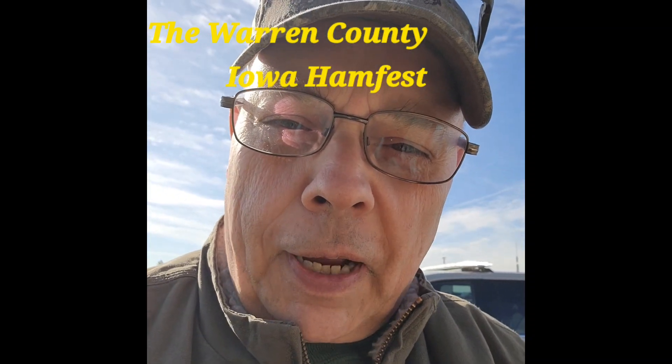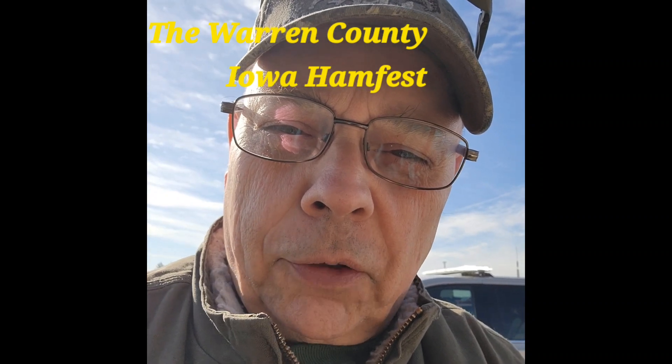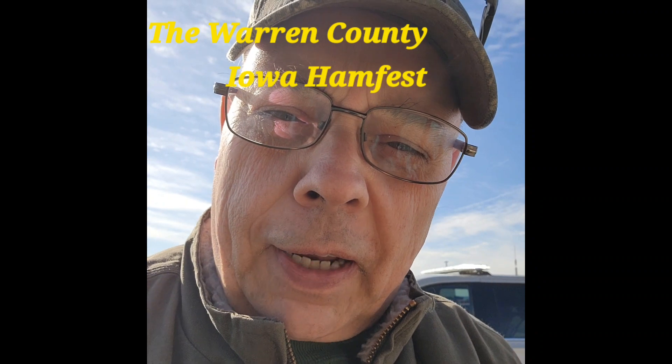Hi, Gene here from Listening to the Radio: KV9001 WX, KV9001 SWL, KV9001 SSB, and of course my ham radio call sign WN9CWC.